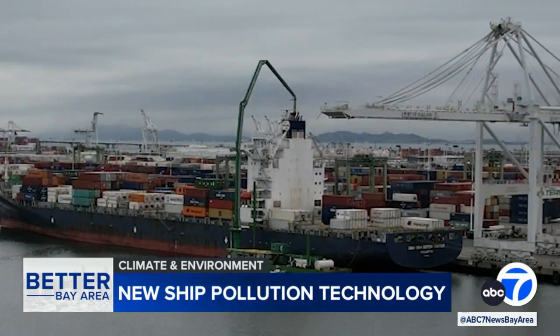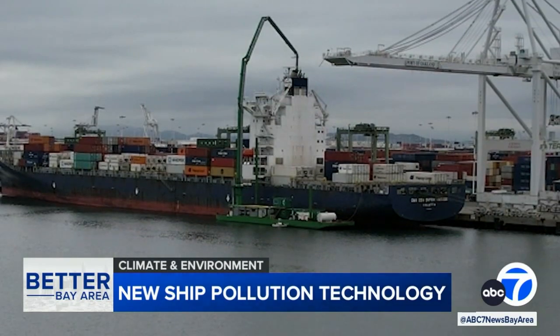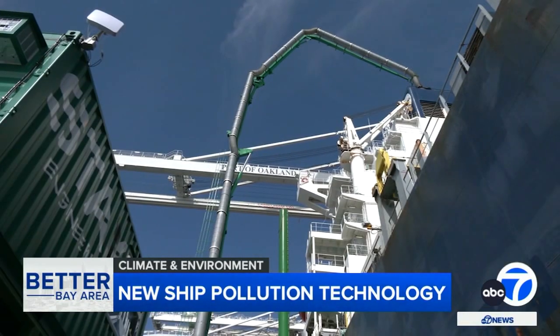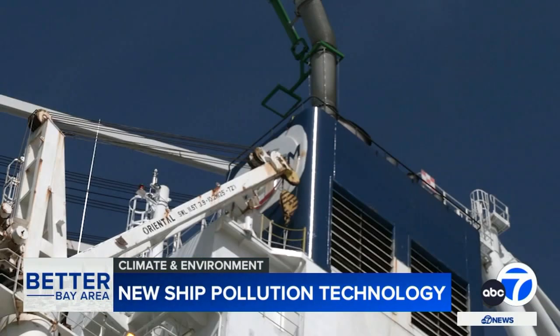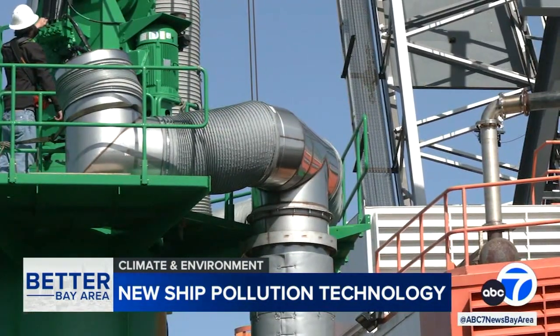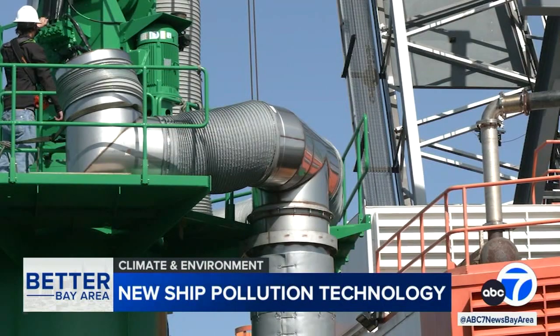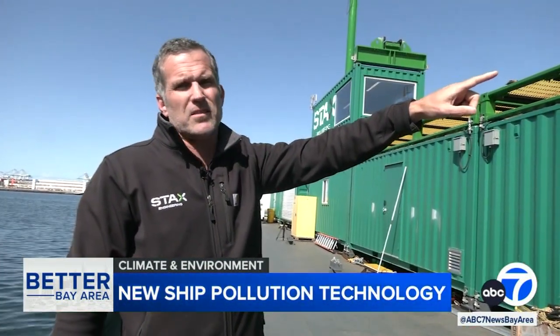Towering hundreds of feet over the port of Oakland, it might look like the Bay Area's biggest vacuum cleaner. And in a sense, it is. This barge, run by a startup called Stax, is designed to capture the polluting diesel exhaust from container ships and other large vessels that run their engines while berthed at the port. The emissions then go through the ducting here and get collected into their processing unit.